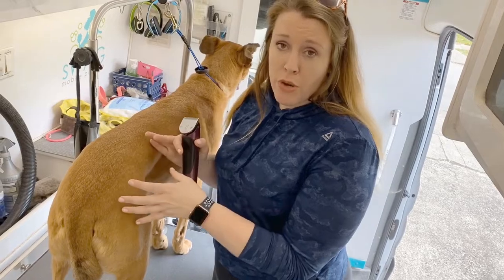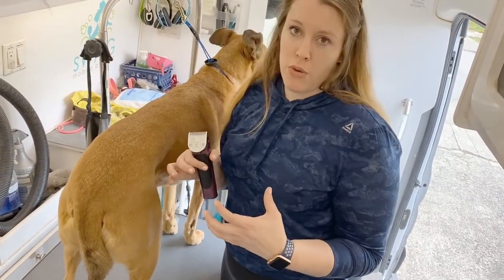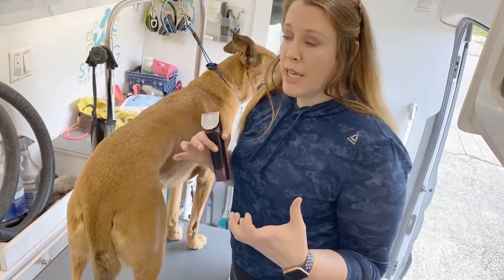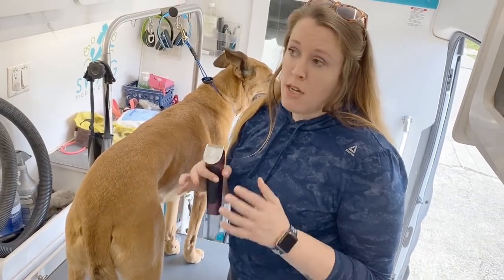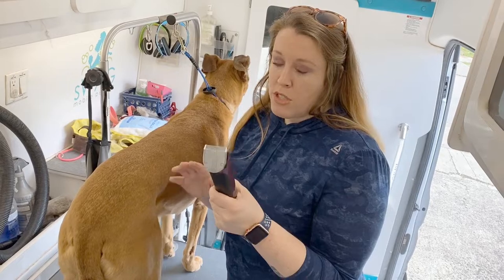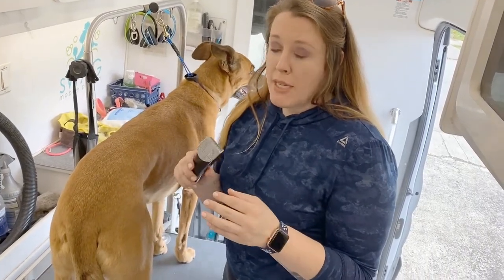For paw pads, for short-coated dogs it's not as big of a deal because they don't grow as much coat in the paw pad area. However, for a dog like a Havanese, Shih Tzu, or Poodle, this is much more important because they can grow coat that mats within the paw pads. I'll show you on Dimples — we use a cordless Wahl Bravura, which is a five-in-one blade.